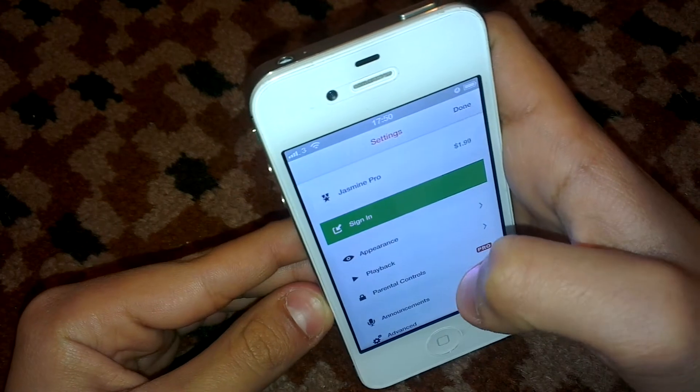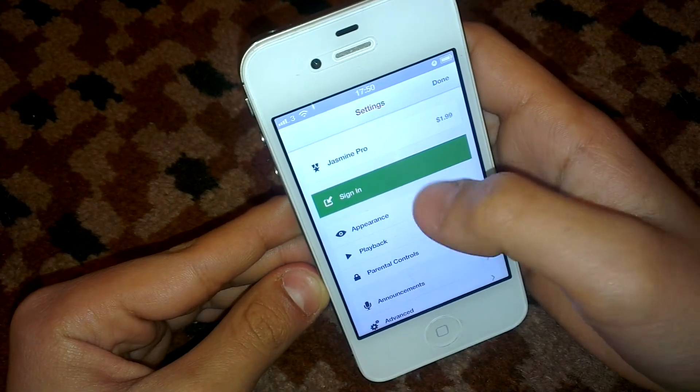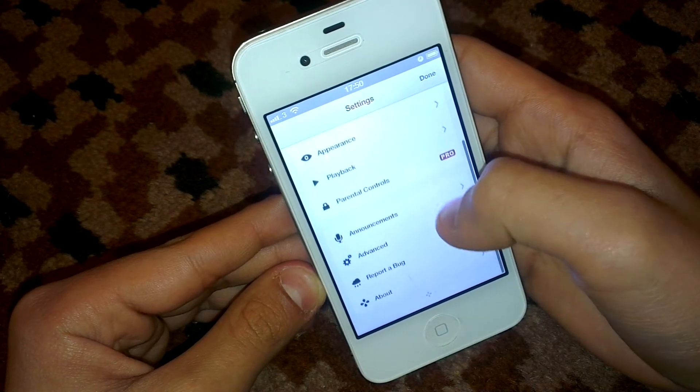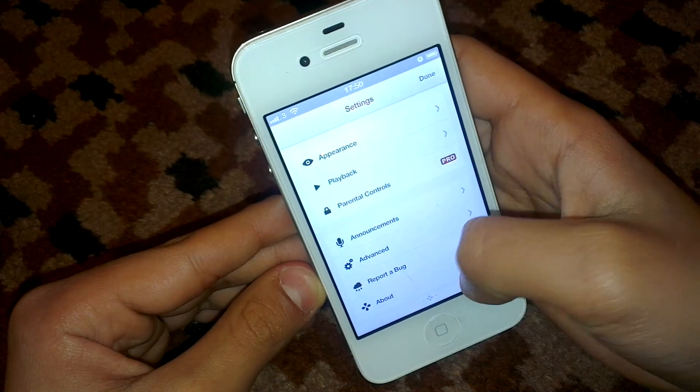Sorry. And there is Jasmine Pro if you want to upgrade, appearance, playback, parental control, announcement, advance report book, and about.